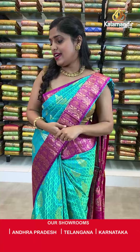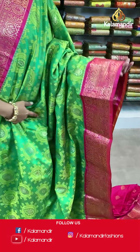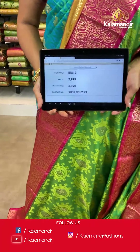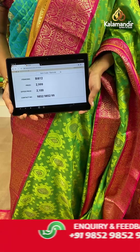Moving on — another amazing saree: a lovely green and pink combination. It's a very beautiful saree with self-design on the entire body, a contrasting border with gold zari work, a zari woven pallu with tassels at the bottom, and an embossed blouse piece. Saree code BI812, actual price 2999, offer price 2100 rupees. Take a screenshot and send it to our WhatsApp number 9852985299.